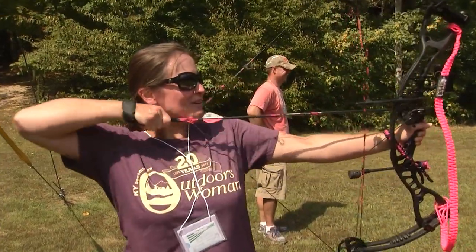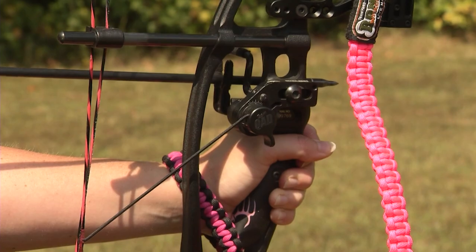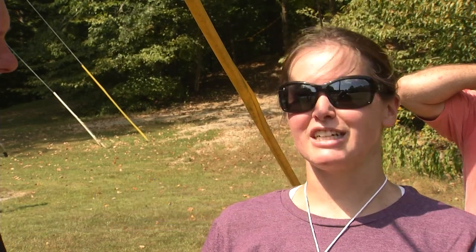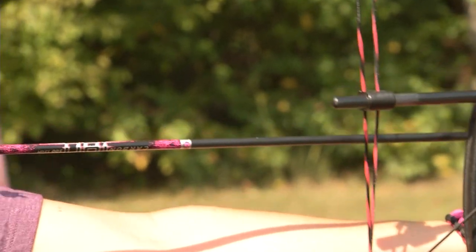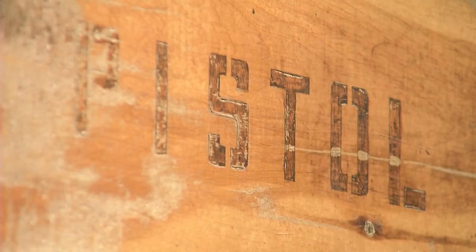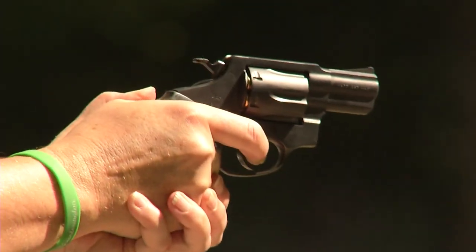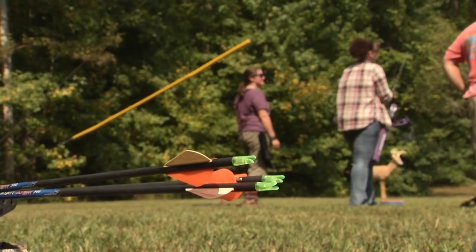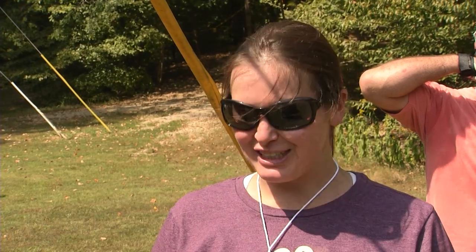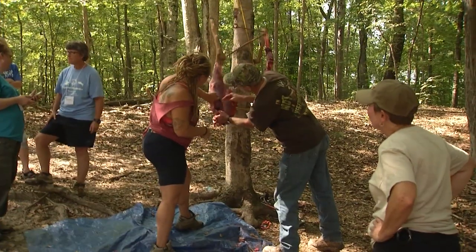I did the beginning archery three years ago at BOW and decided this year to try the advanced course. I got a bow for Christmas, and I want to get into bow hunting, not just shooting targets. This is my third year here, and I really enjoy the pistol part. The best class I've ever taken here was cleaning and processing wild game — I thought I was going to pass out, but I did not.